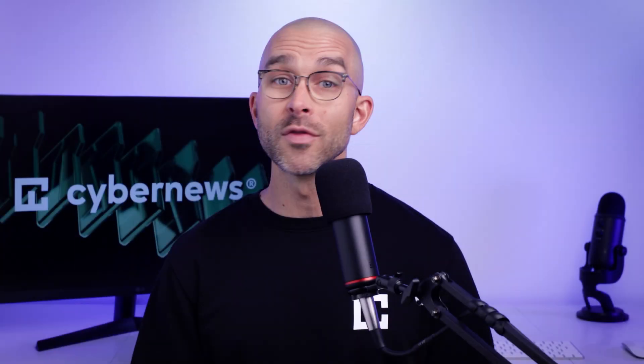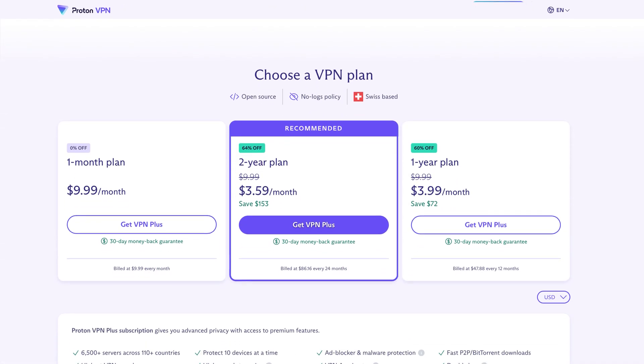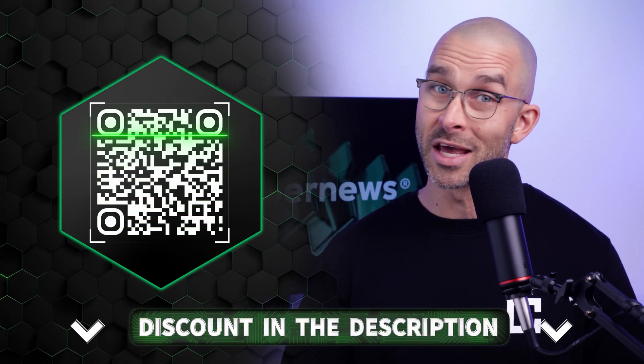Proton is an ethical company that offers strict security measures and fast speeds — so how much does a subscription cost? There is a free version available, and I would recommend it as a way to test the waters before committing. However, it is very limited next to the premium plans and really doesn't offer the same protection or benefits. The Plus plan comes as a one- or two-year subscription, includes all the features mentioned earlier, and costs less than a cup of coffee each month. If you opt for their Unlimited plan, you'll get everything plus a subscription to Proton Mail, Drive, and Calendar Plus services. Be sure to use the exclusive discount via the QR code on screen or the link in the description.